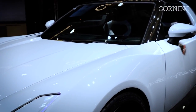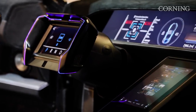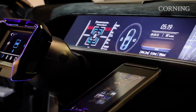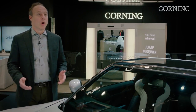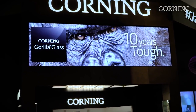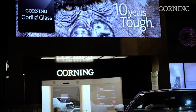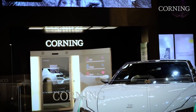Corning's connected car features exterior glazing technologies as well as sleek interior glass surfaces. How are we enabling the ultimate driving experience? The automotive industry is a great example of a market where highly advanced glass can enhance form and function while addressing some critical industry challenges. We see those challenges not only as better handling cars, but cars that are cleaner, safer, and more connected.